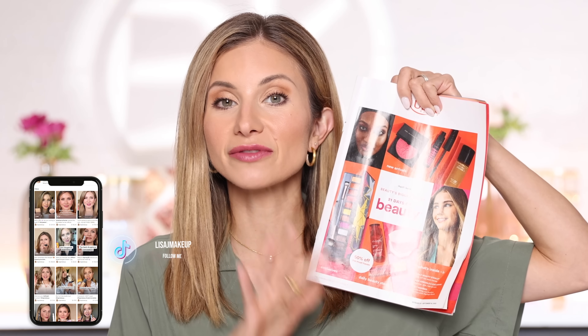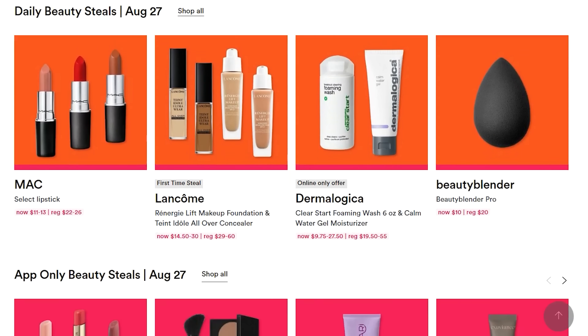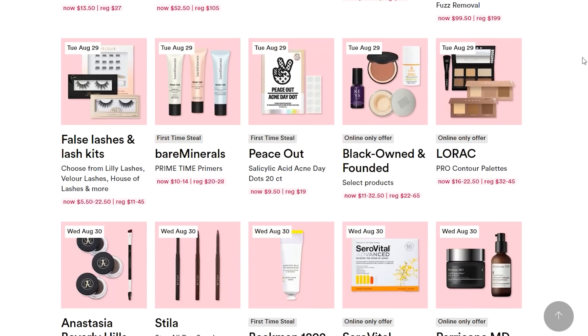Hey friends, welcome to today's video. Today we are talking Ulta Beauty 21 Days of Beauty. I'm coming at you on Thursday, August 31st, and I have my little catalog here of all the goodies, all the daily deals. We're going to be focusing on the 50% off daily deals that they have running today and throughout the remainder of the promotion. I also want to thank Ulta for partnering with me on this video.